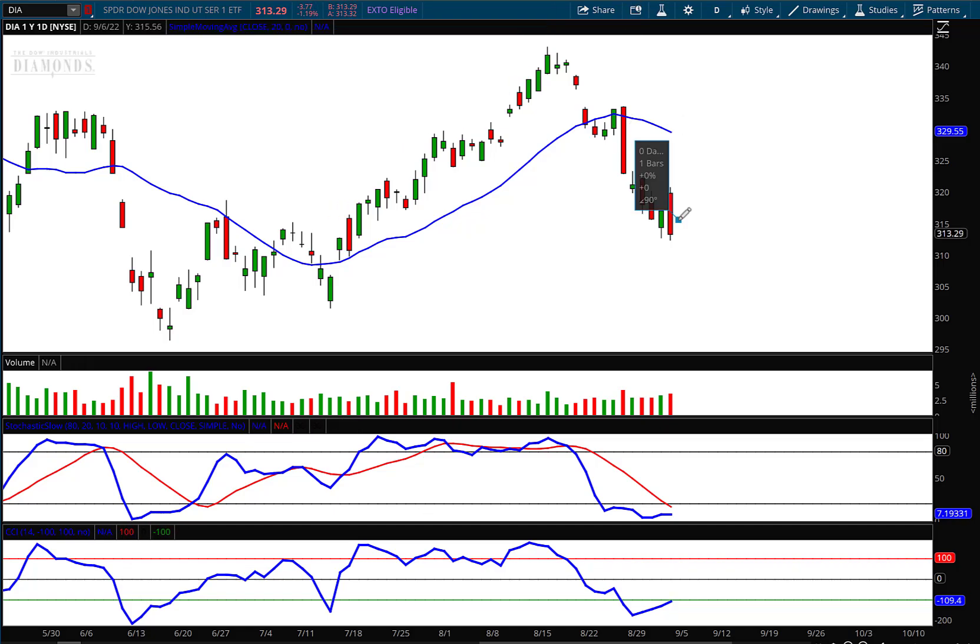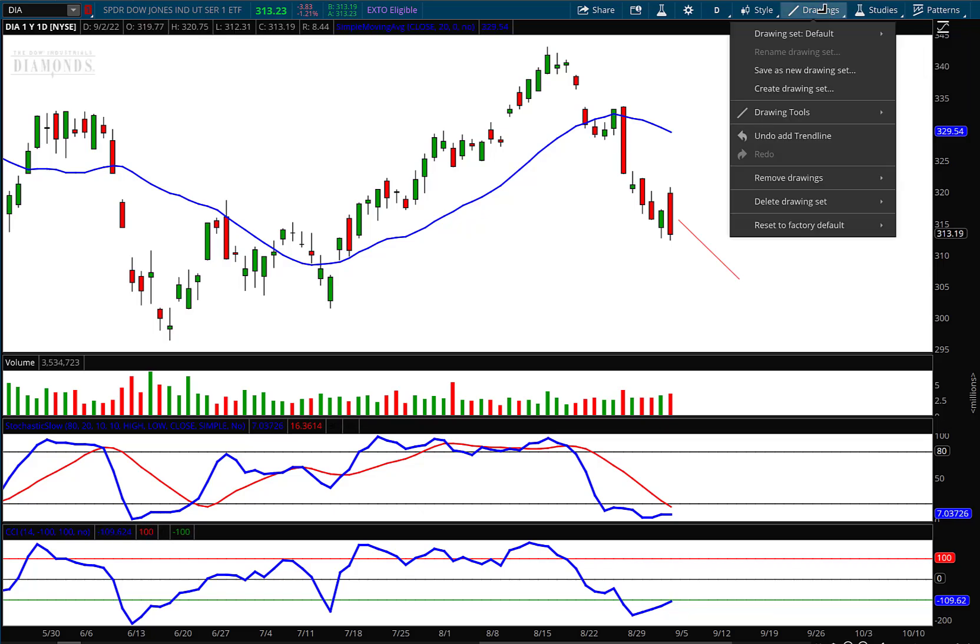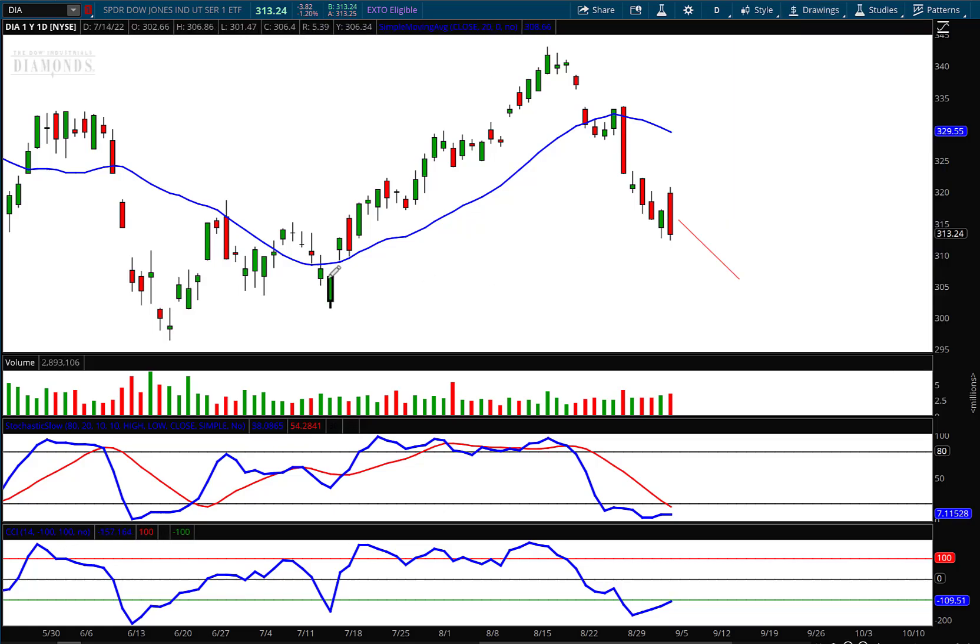So next week I do believe we're going to go lower overall. We have a shortened trading week next week. I'm going to extend this out a little bit because I think we're on our way to the downside to fill that open gap that's still down at this level. I'm going to put my target right there at 30,609 for the Diamonds.